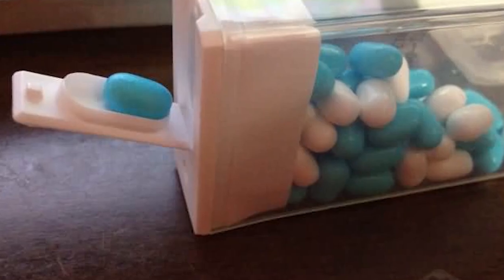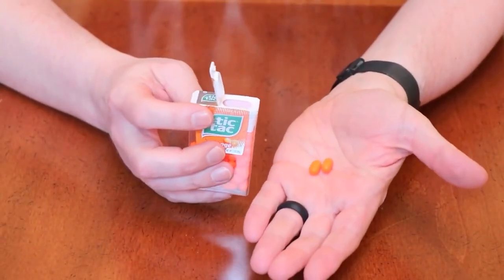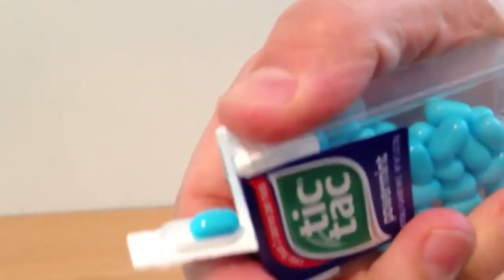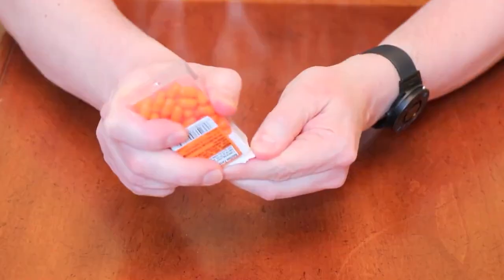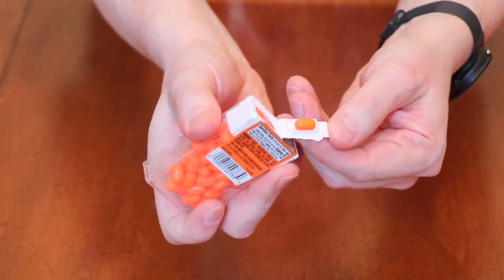The Groove in the Lid of a Tic Tac Container: You may have spotted a small groove on the lid of a Tic Tac container if you look closely. This groove is intended to hold one Tic Tac at a time, making it simpler to dispense them without spilling too many. Simply turn the container upside down and shake it to release a single Tic Tac into the groove.